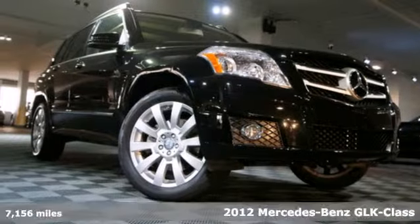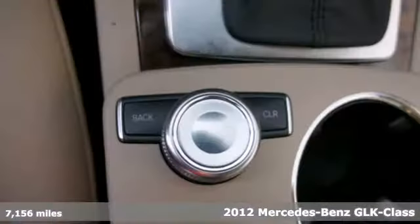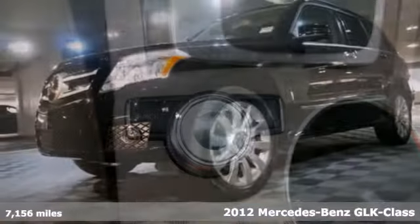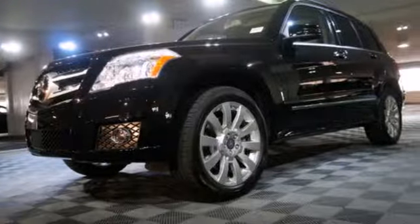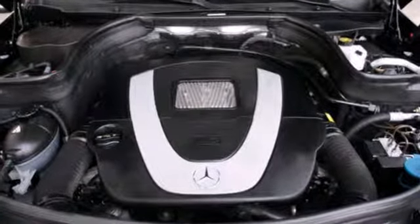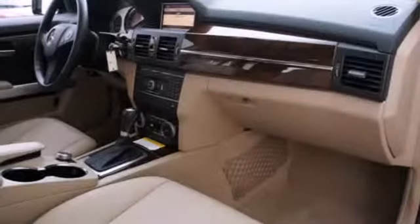Here's a 2012 Mercedes-Benz GLK Class. Compact in size, but big in comfort and convenience, the GLK has standard power seats, power-heated mirrors, rain-sensing wipers, remote keyless entry, and a baby-smart child seat sensor.